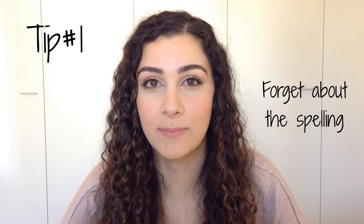Tip number one: forget about the spelling. Italians tend to pronounce and read words exactly as they're written because that's how Italian works — you read everything exactly as it's written. But that's not how it works in English. There are some rules for pronunciation, but there are a lot of exceptions, so it's not effective to pronounce based on what you're seeing. Here's a famous example: tough, though, through, thought, thorough, and throughout — all spelled very similarly but sounding totally different. Just another example of English being mean.